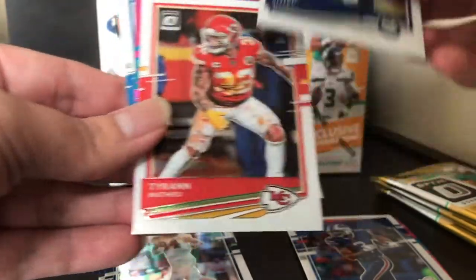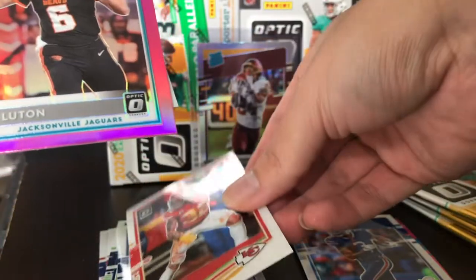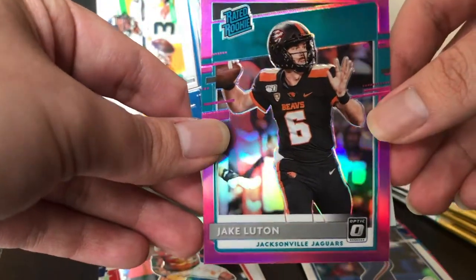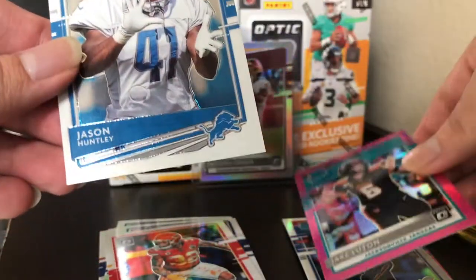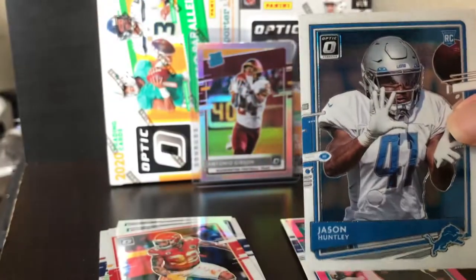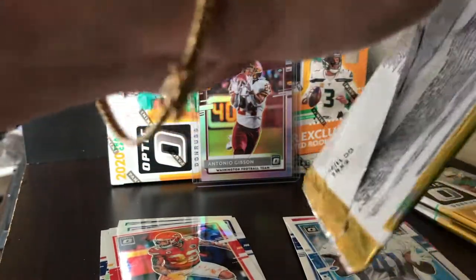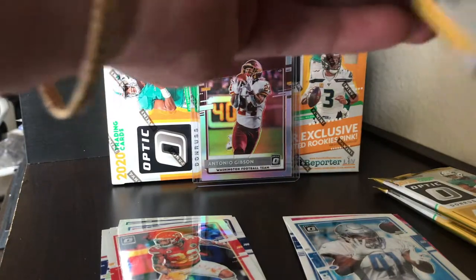We got Phillip Rivers — just retired — Tyrone Matthews, and Jake Lutton from the Jacksonville Jaguars. And we have Jason Huntley. I must say these cards are beautiful — Optic every year is just amazing.